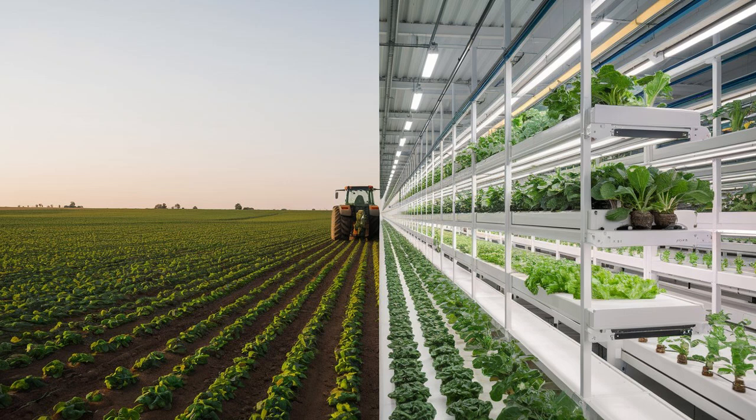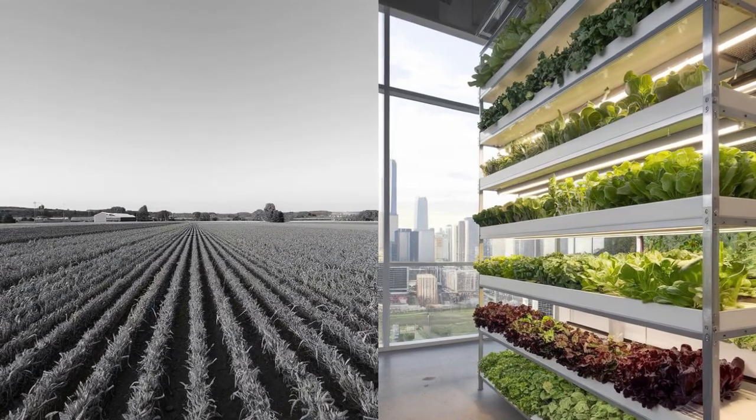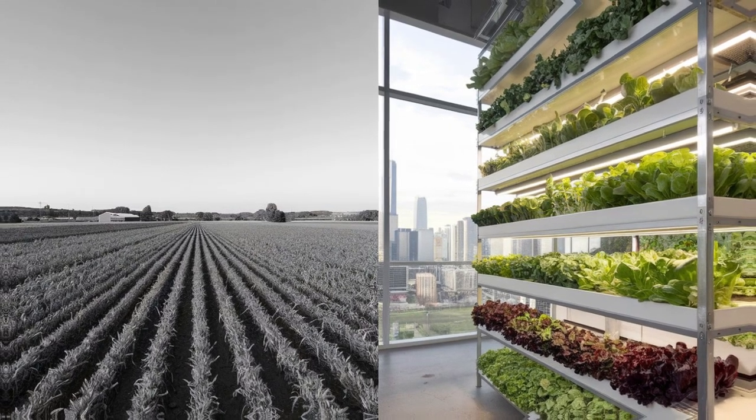Let's break down the basics. Traditional farming relies on open fields and natural elements — sunlight, rain, and soil. It's been our primary method of food production for centuries.